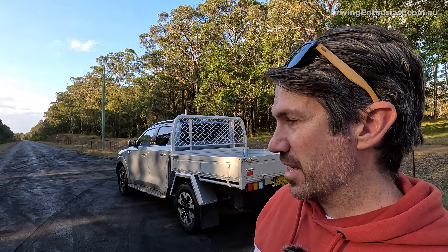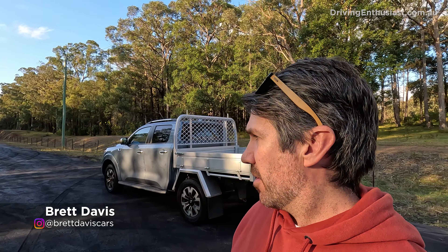For this virtual drag race, we've got the Nissan Navara Pro-4X — not the Warrior, just the Pro-4X — versus the GWM Cannon L twin cab chassis. It's not completely even, I know, but that's what makes it interesting.